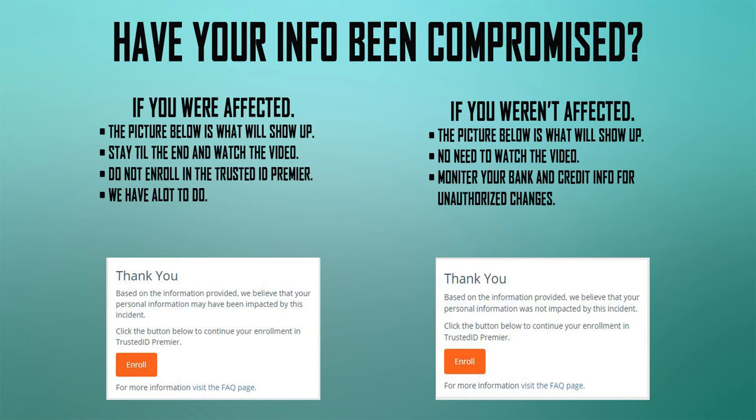If you weren't affected, you don't have to watch this video, but share it if someone else has been affected. You're still going to want to monitor your bank account information very closely, making sure things aren't changing. If anything changes, call your bank and fix things right away, contact your local police department, or set up a credit freeze.